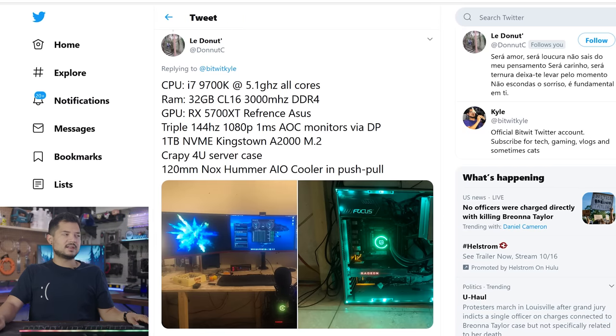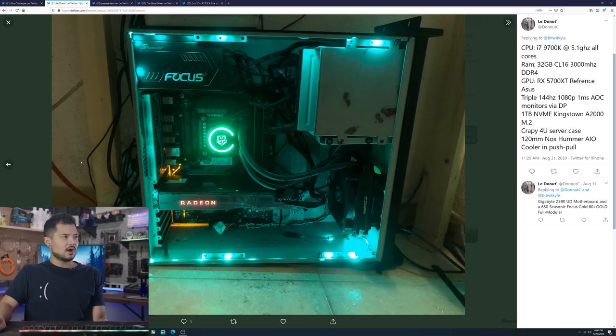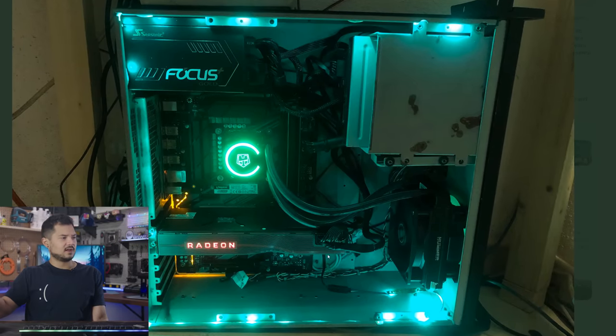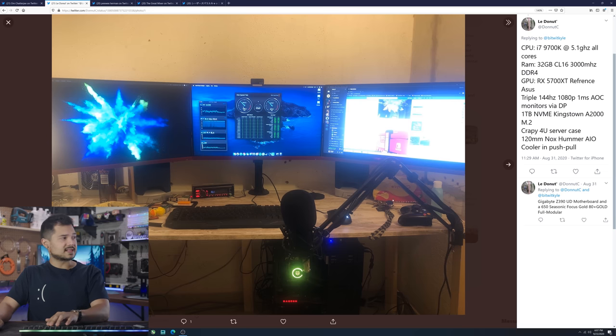Moving on to Le Donut with a Core i7-9700K at 5.1 GHz on all cores, 32 gigs of CL16 3000 speed DDR4 memory, RX 5700 XT reference from ASUS, triple 144Hz 1080p 1-millisecond AOC monitors via DisplayPort, 1 terabyte NVMe, crappy 4U server case, and an AIO. You were not kidding when you said this was a crappy case — holy Toledo. How does it feel to have a crappier case than the Walmart PC? Look at this AIO — it's set to exhaust, actually exhausting heat out the front, which makes me curious: where the heck is your GPU getting airflow from? People sending it thoughts and prayers? It's so dark and dirty down here — kind of creepy. Is that why your PC looks like it's in one of the Saw movies? Like it's screaming 'I want to play a game but I can't without overheating.'